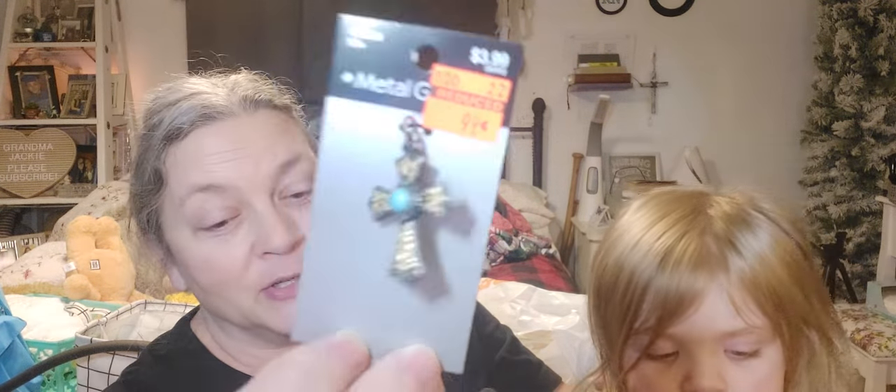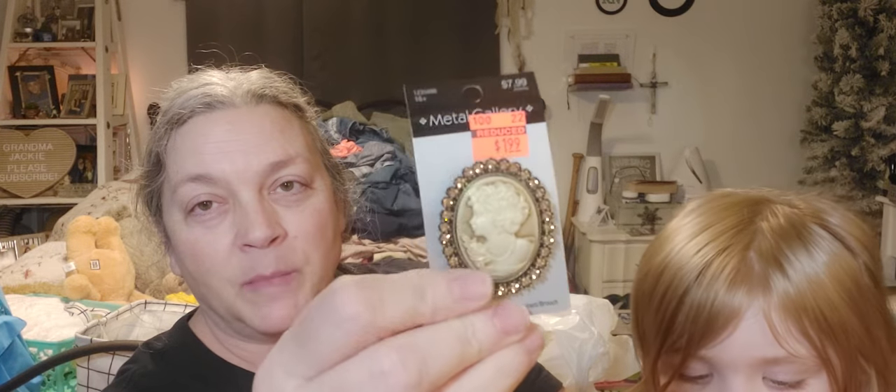Here's a pretty one — this was regularly $3.99 marked down to $0.99 and it's a charm. I always go down that aisle and look for those orange stickers. And then this — regularly $7.99 down to $1.99. My grandma Josephine used to have a bunch of pens and my mom loved these type of pens — they're cameos. I think she had a few too.